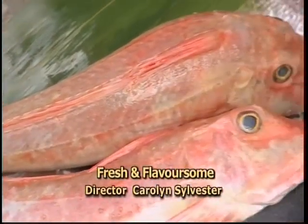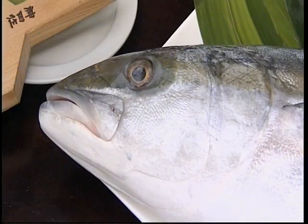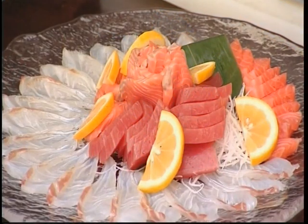High in protein, low in saturated fat and a great source of omega-3, fish is a great starting point for any healthy meal. Of course, how you cook it and how fresh it is will always make a big difference. So let's head to where Auckland's fish story starts.